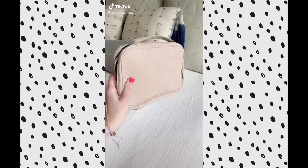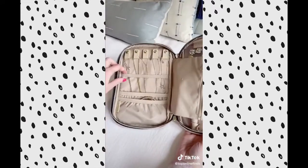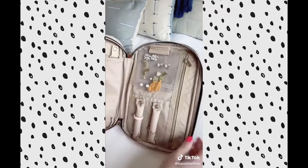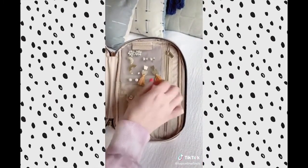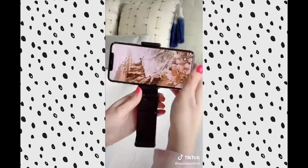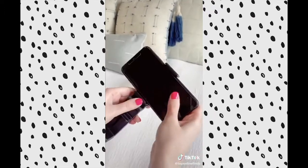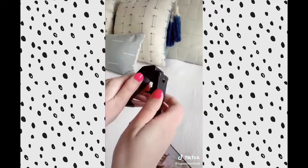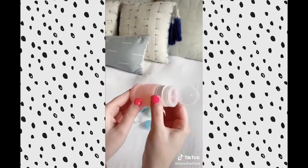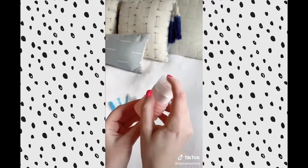Travel must-haves Part 1. First is this jewelry organizing case — it has so many different compartments, like little hooks for your necklaces so they don't get tangled, different pockets, little rods for your rings, and a little plastic part for your earrings. This phone mount can hook onto the seat in front of you on an airplane, onto your luggage, or a table so you can watch a show — and it folds up nicely into your bag. These expandable toiletry bottles are really nice because you can adjust them depending on how much liquid you need for your shampoo, conditioner, or anything.